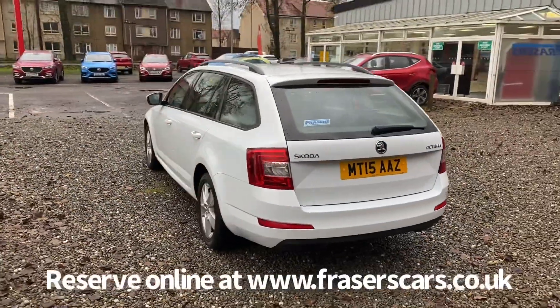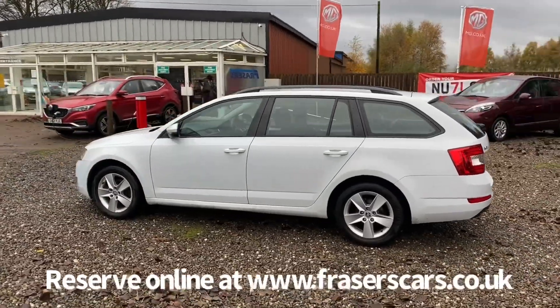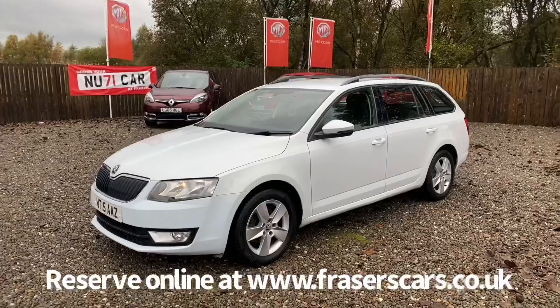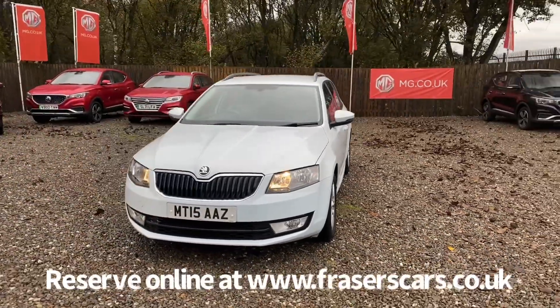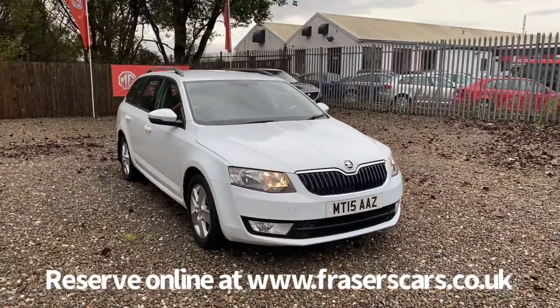This car is available to view from our Falkirk branch, Fraser's of Falkirk. You can find us at Glasgow Road, Camelon, Falkirk. The postcode is FK1 4JQ. You can also view the car online at www.fraserscars.co.uk, where you can reserve the car online, get finance quotations and apply for finance online. If you'd like to give the sales team a call, they're available on 01324 632 333. Thanks for watching.